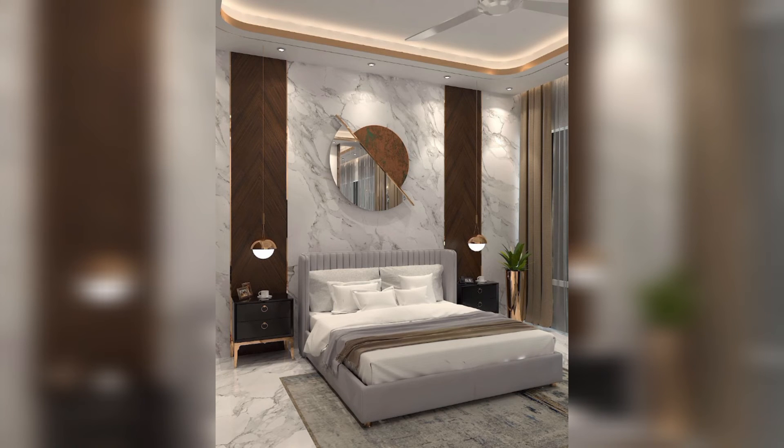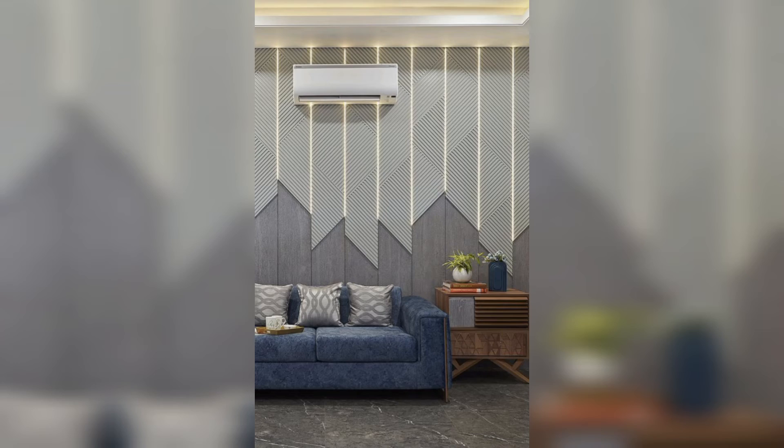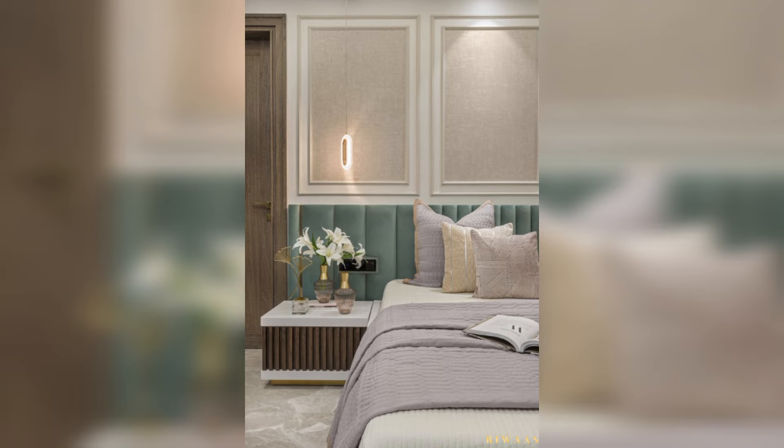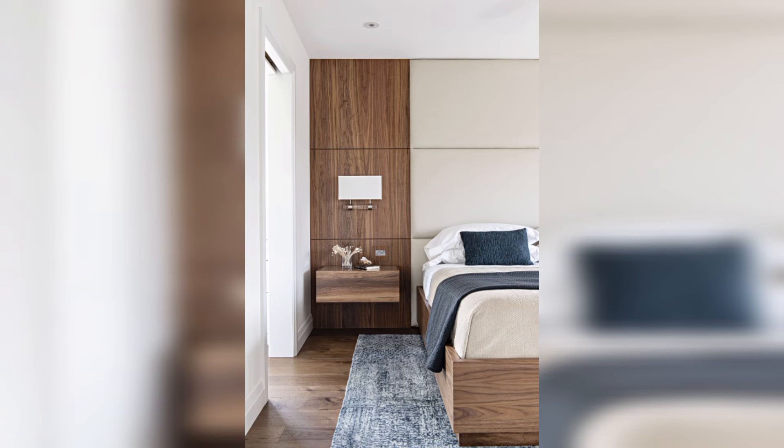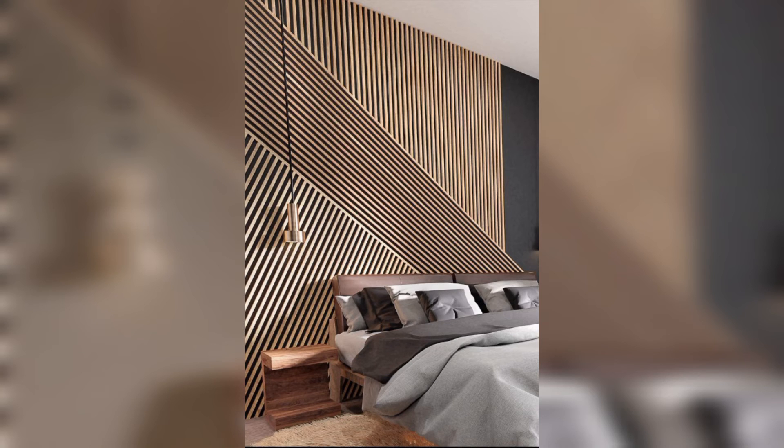Bed wall panels offer a wide range of styles suited to different design aesthetics. Here are some popular styles and materials to consider.